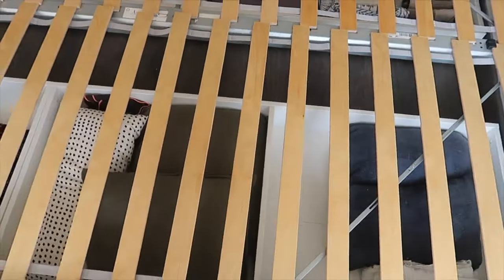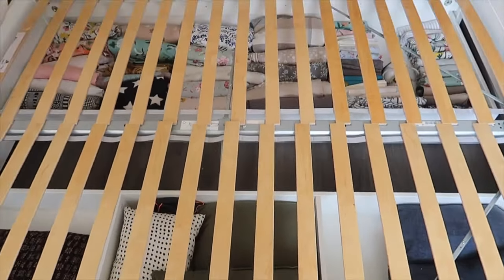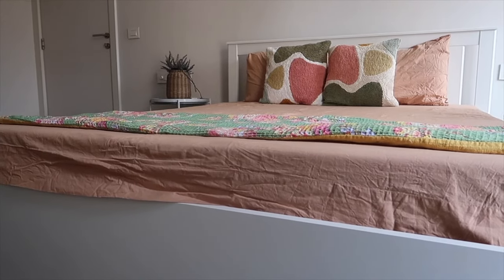The only downside is that if you have a bedside table, you will have to move it before pulling out the drawers.